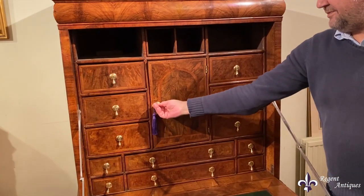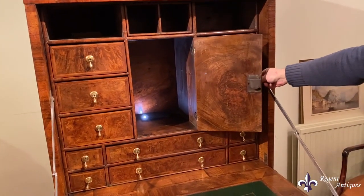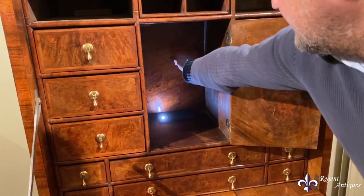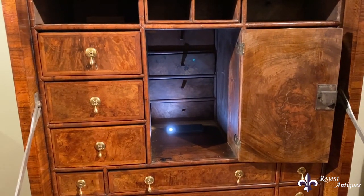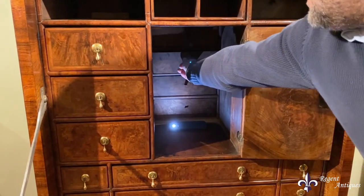Another special feature is the inside cupboard. There is a movable panel which reveals a further 4 secret drawers.